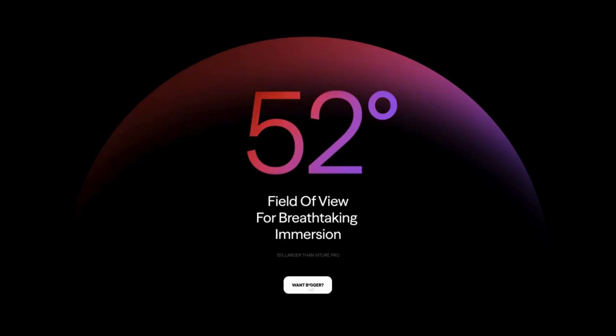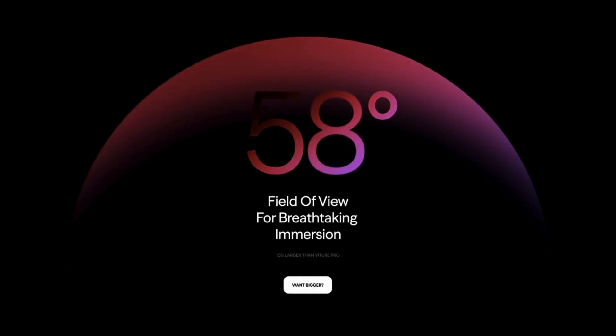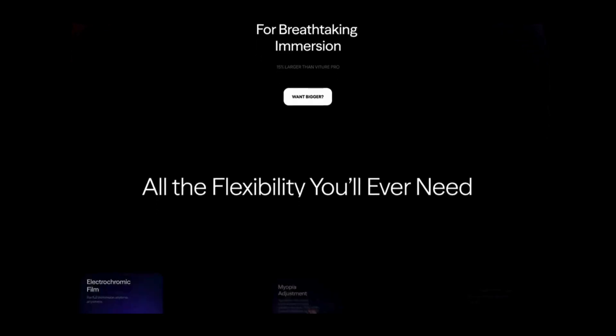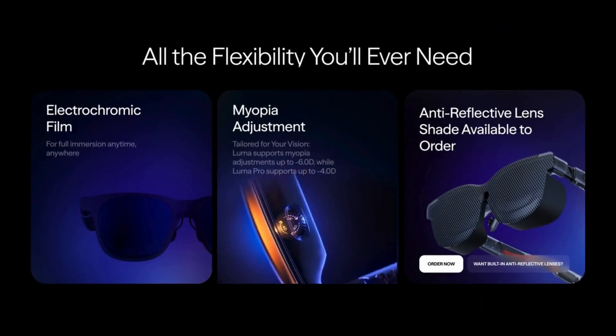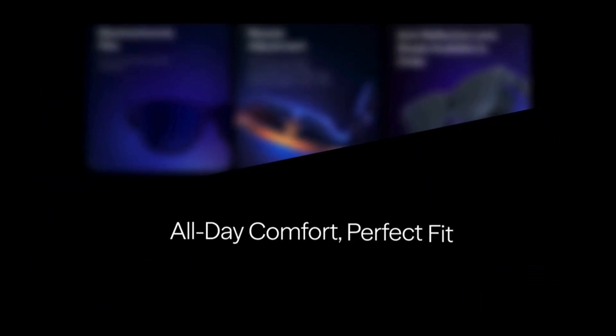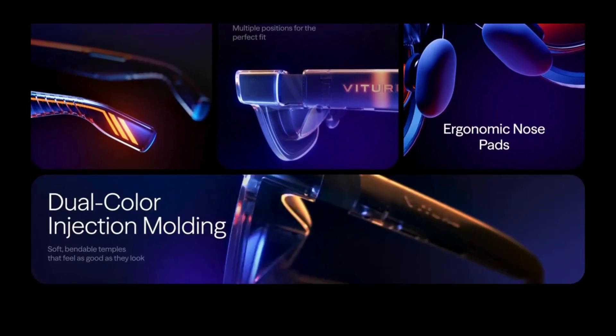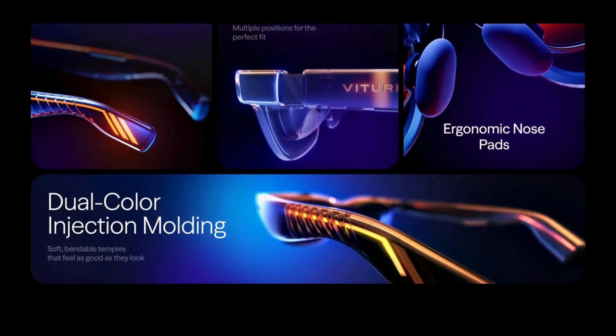Comfort and precision, nailed. With 70–74mm of adjustable interpupillary distance, these glasses are designed to match your unique eye spacing for perfect visual alignment. The lenses use electrochromic technology, so you can instantly block out the real world with a tap.